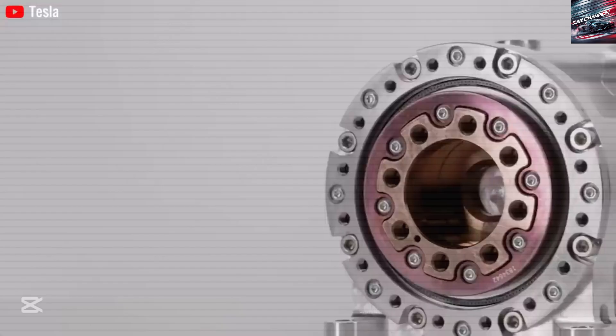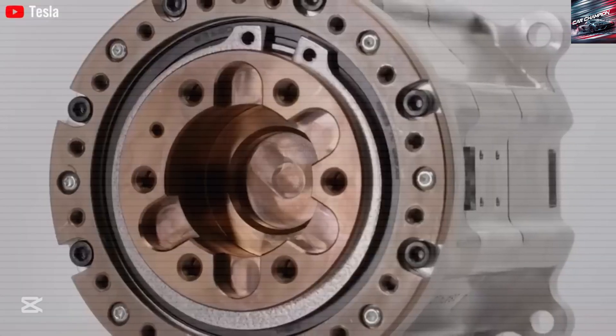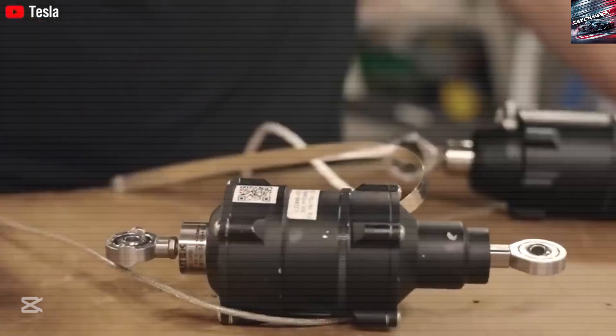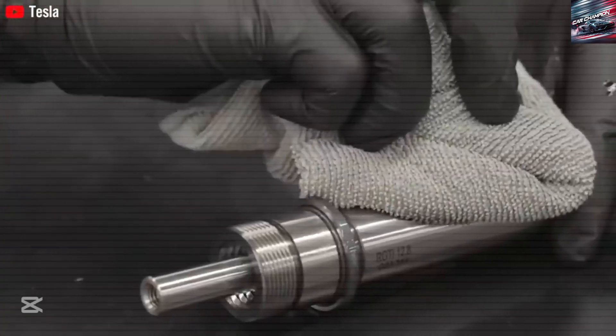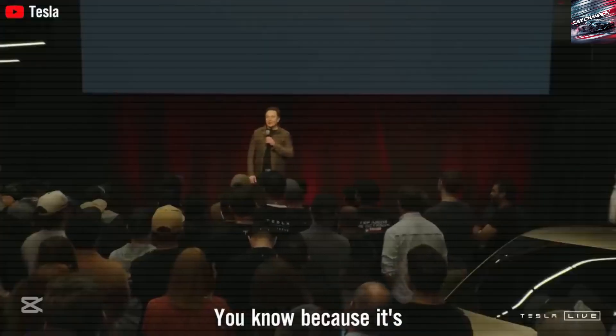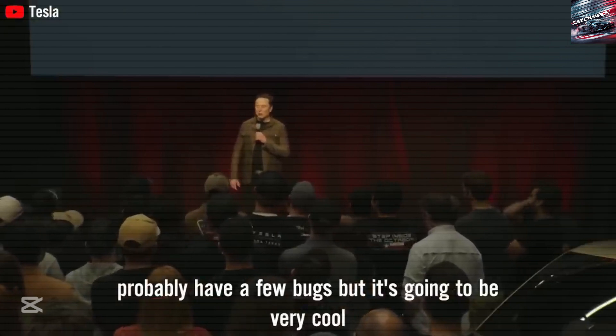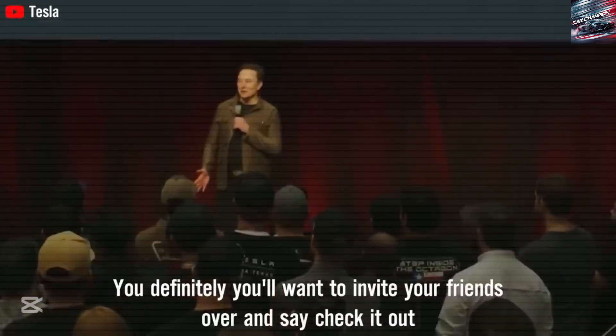But if Tesla can solve these problems, the world may soon be full of humanoid robots helping us live better lives. The story of Optimus is just beginning, but the vision is already clear — a world where intelligent robots work alongside humans, not to replace us, but to help us reach our full potential. And if Elon Musk is right, Optimus could become not only Tesla's most valuable product, but one of the most valuable inventions in human history.